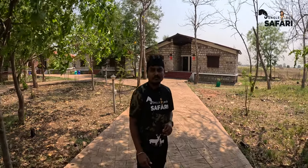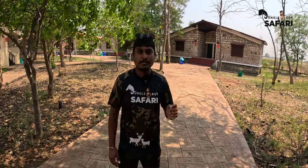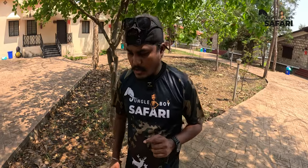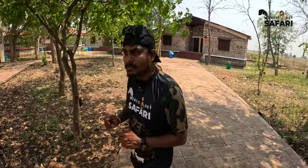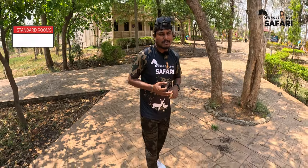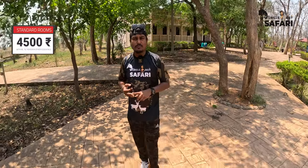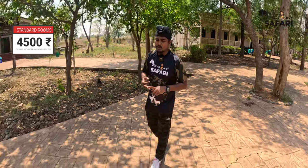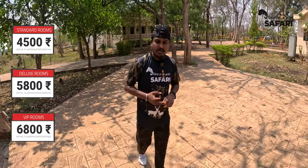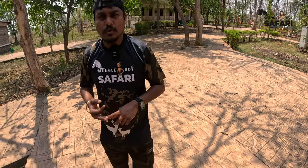Welcome to my channel Jungle Boy Safari. If you haven't watched my full resort tour video of MTDC Tadoba, please click the link above or check the description. In this video, I'm going to take you on a room tour. There are three room categories: Standard AC, Deluxe AC, and VIP Suite. Standard AC is budget-friendly at around 4,300–4,500 rupees per night for two people; Deluxe is around 5,800 and VIP around 6,800. Let's go explore my room now.